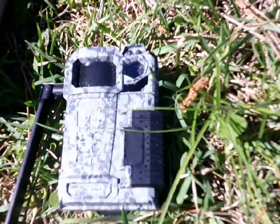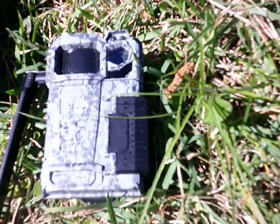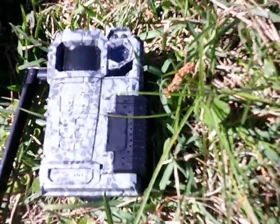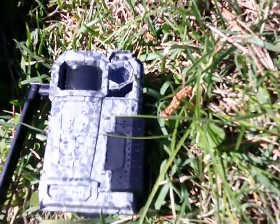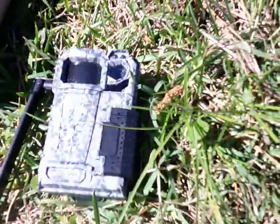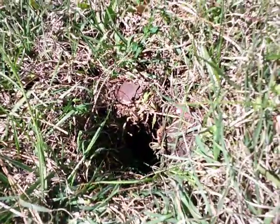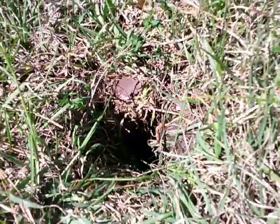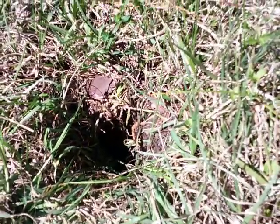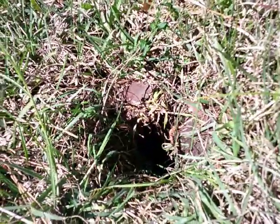It has pictures of these white-looking orbs coming out of this hole and other holes in my yard because I've been moving the camera around. This camera right here caught pictures of the directed energy weapons coming out of this hole and then spreading out around my property, around my house.